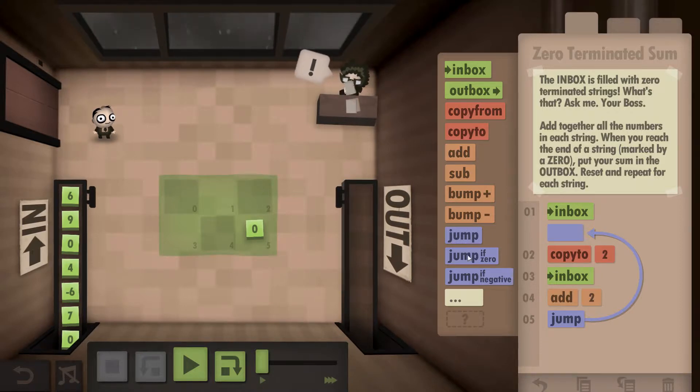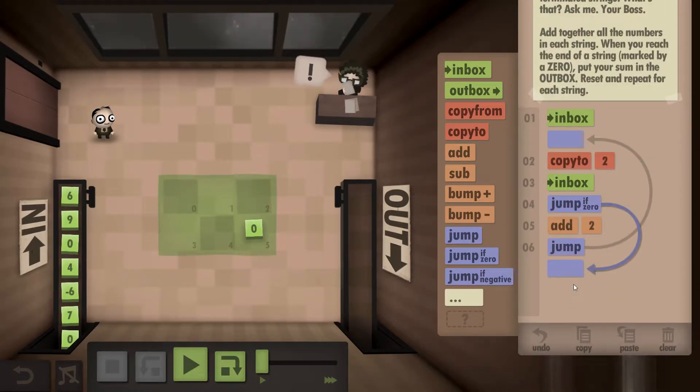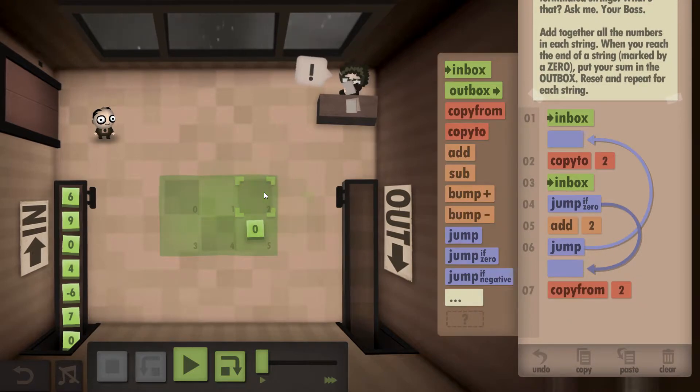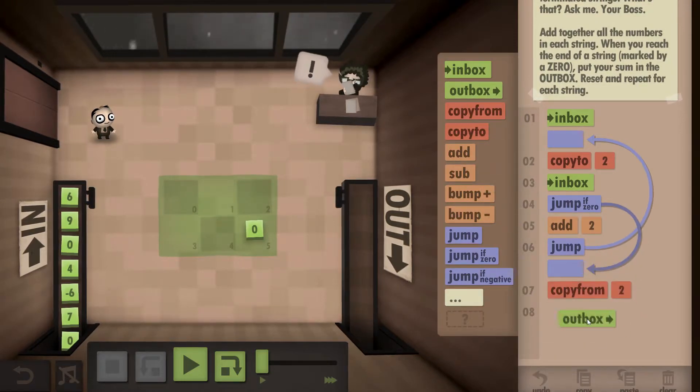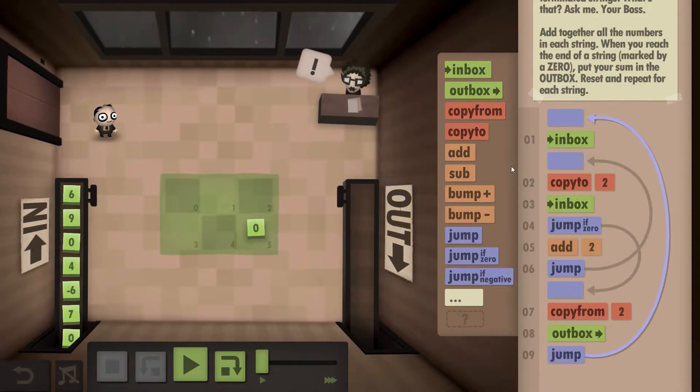Once we find a zero in that loop though — so we're going to grab the zero — we need to tell it to go forward. We're going to grab the total answer that we're up to so far and we are going to outbox it. Once we've outboxed the answer we need to jump all the way back up to the top.